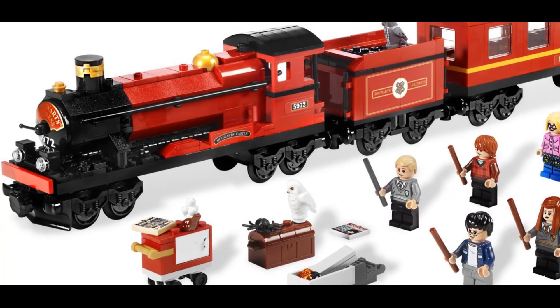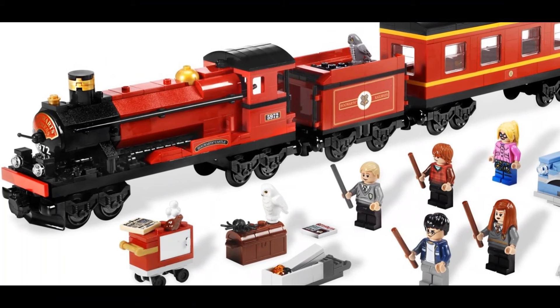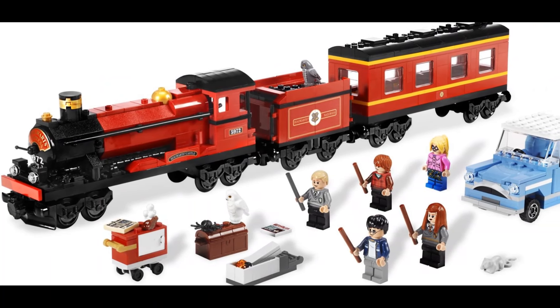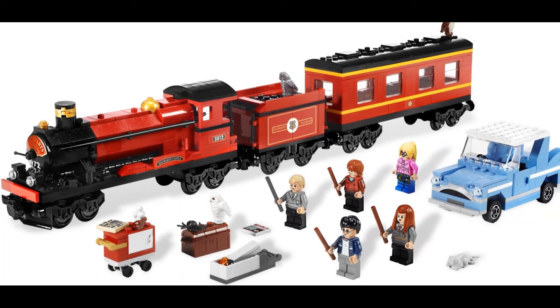A new version was made in 2010 that utilized some new curved elements that made the train look even smoother than before — well, I guess it was just slightly smoother. This set came with a blue magical flying car, which was a nice inclusion. It also came with a bunch of owls, and owls are cool.